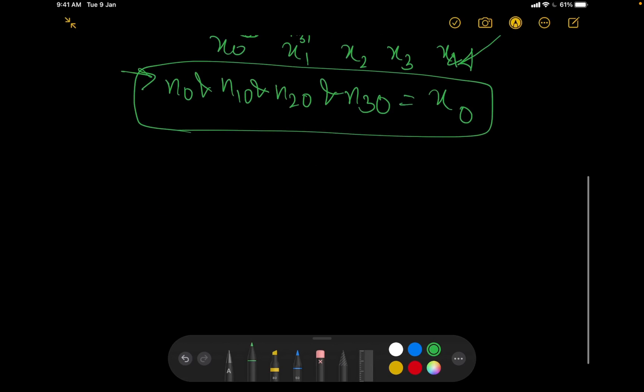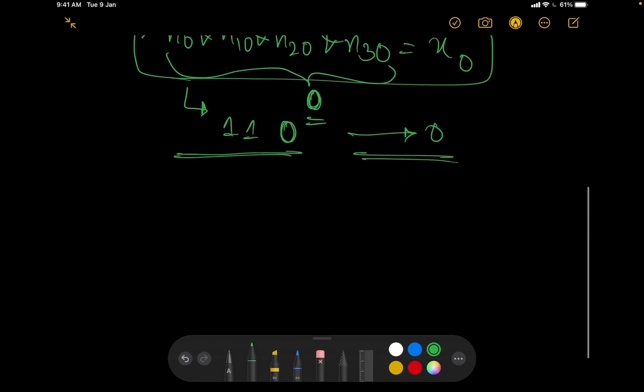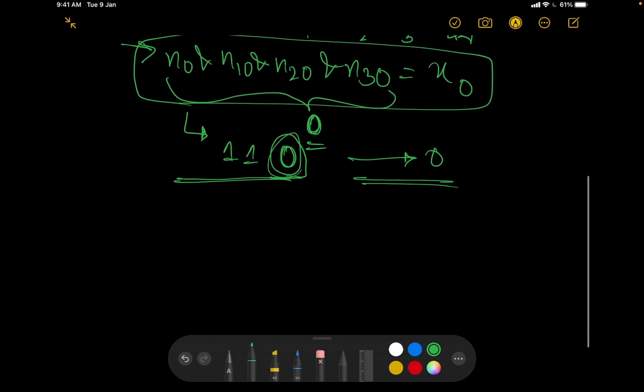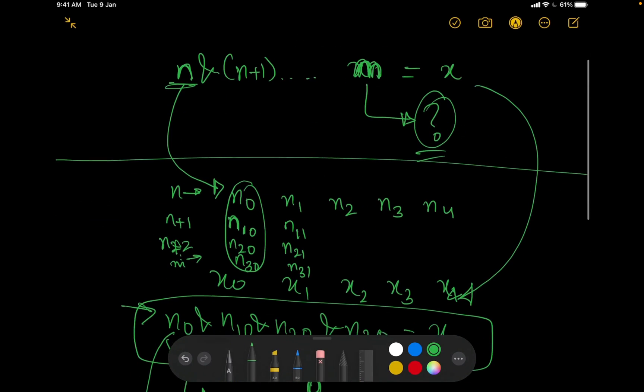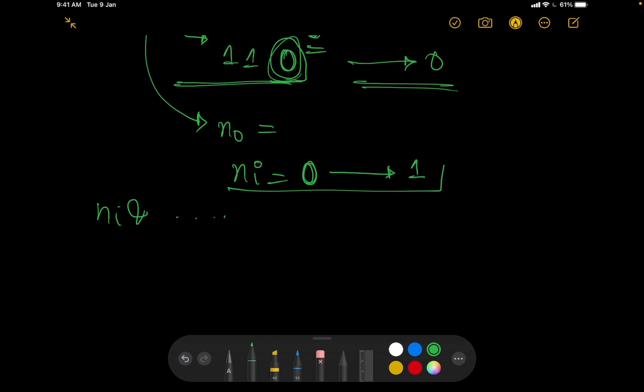A key observation: if any number in the sequence has a single 0 at bit position i, then the AND result at that bit is 0. So we only need one 0 to make the entire bit position result 0. Also, if n_i is already 0, there is no way to AND it with any sequence of numbers to make it 1 — a single 0 in an AND chain always stays 0.